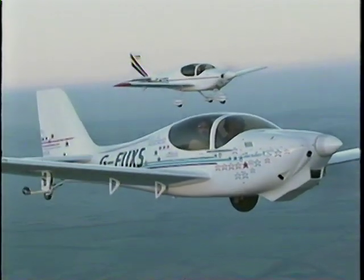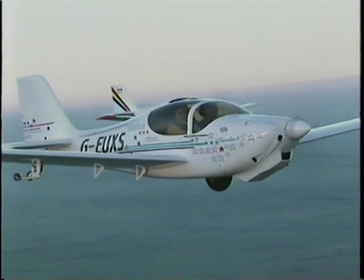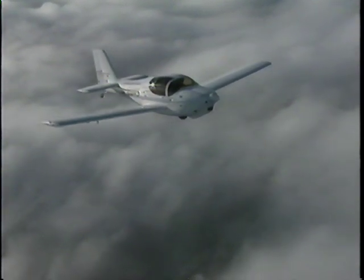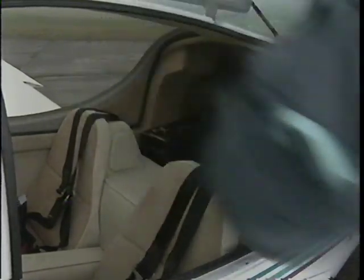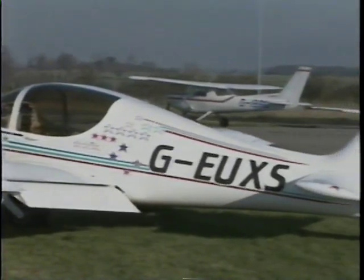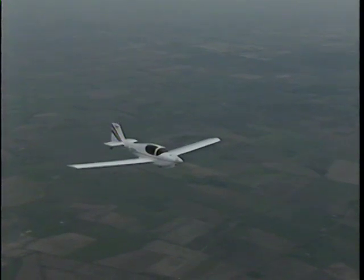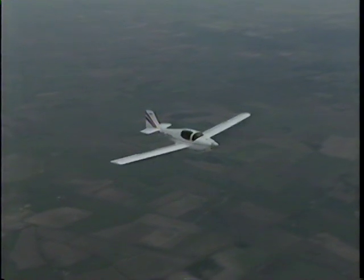In 1998, the X-S was added to the Europa stable of aircraft and is currently taking the aviation market by storm. The X-S takes the Europa to new heights in general aviation — there's increased speed and range, extra baggage space and more comfort, all from a quick-build kit, with 500 hours being realistically achievable. 1999 saw the introduction of the motor glider, giving the Europa even wider appeal.